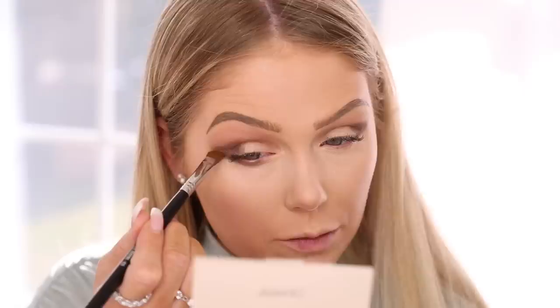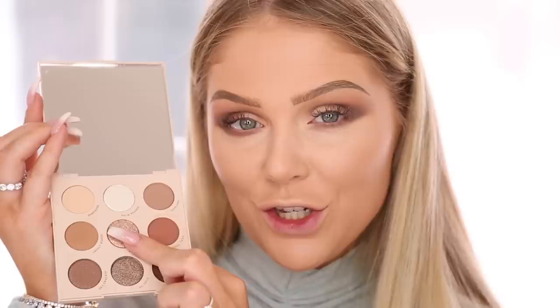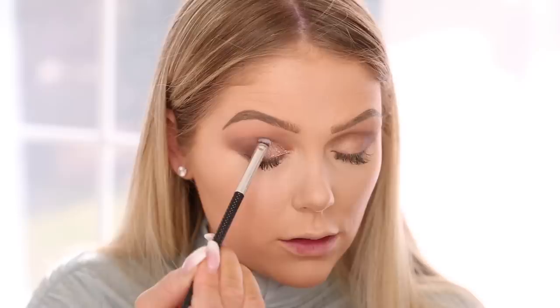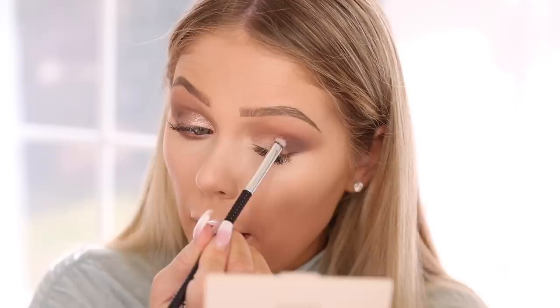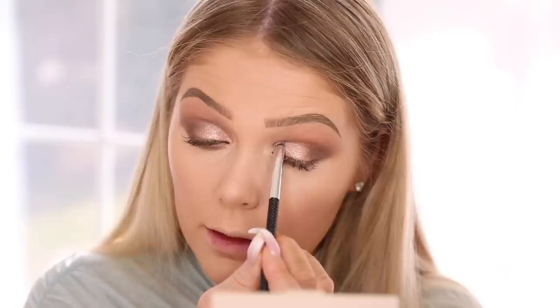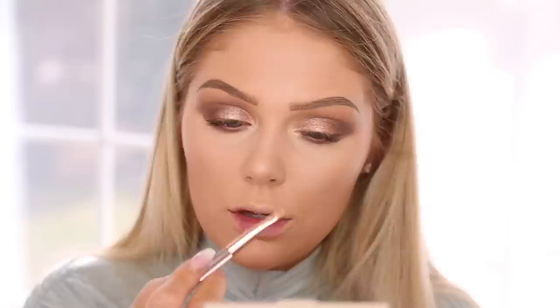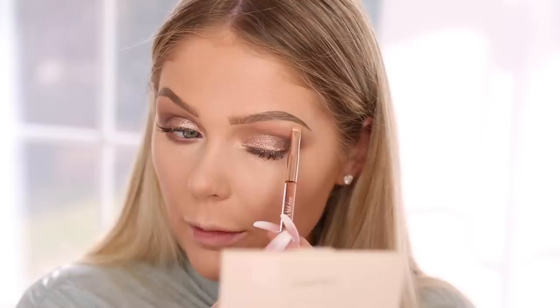Everything seems to be blending super easily which is nice. I'm also going to bring Nutty on my lower lash line and really smoke it out. Then for all over the lid I'm going to go in with Cocoa Crush and pack that on the lid — oh my goodness, this is so pretty. It is very metallic — I did not think it was going to be this metallic. I love beautiful metallic shades like this — this is going to be getting a lot of use this holiday season. Then I'm going to go in with the lightest shimmer shade, Palm Reader, on the inner corner just to really make that pop. These metallic shades are beautiful — I am all about all the metallics.